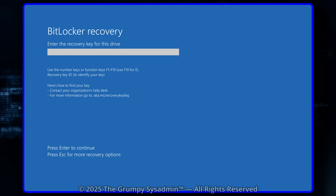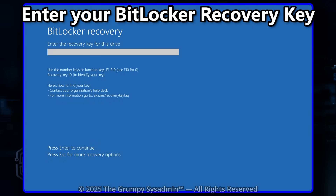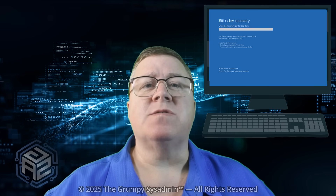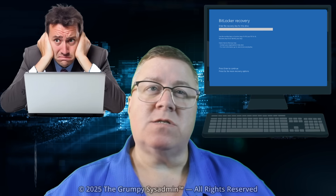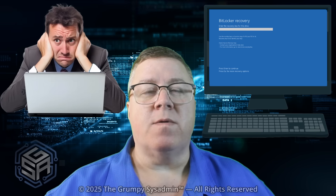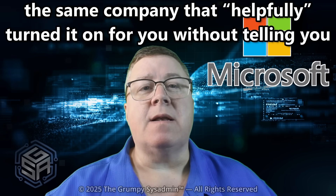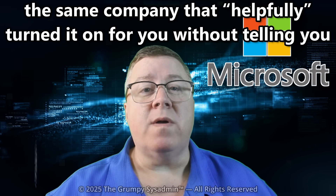Ever seen this screen? Enter your BitLocker recovery key. Most people haven't, but when it happens, it's game over. Your computer won't boot, your files are gone, and your entire digital life is locked tighter than Fort Knox. And guess who has the key? Not you! Microsoft does — the same company that helpfully turned it on for you without telling you.